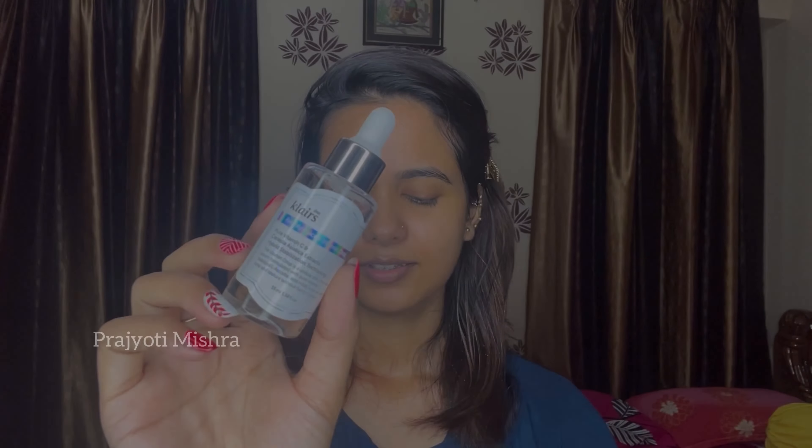First I use face wash to clean my skin, and I use Good Vibes rose water. I use face wash but it gives a dry feel, so I have the Quench face wash. I still use rose water and toner too.